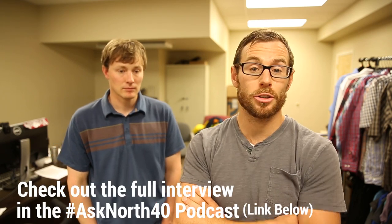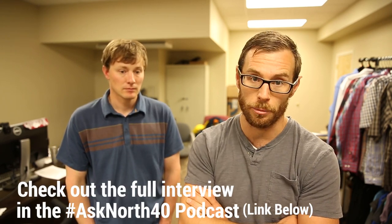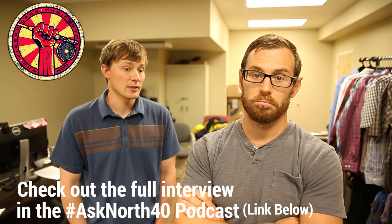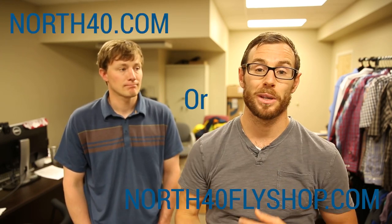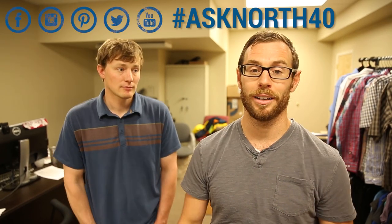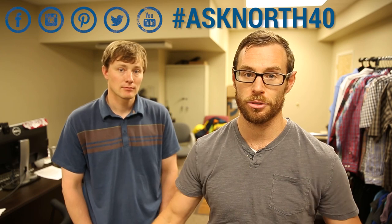That does it for episode 23 of Ask North 40. Make sure to check out our podcast where you can catch our full interview with Cameron and learn more about the Fiberglass Manifesto. If you're interested in getting any new fiberglass rods, you can find them at North40.com. A big shout-out to Cameron over at Fiberglass Manifesto — he really helped us put this show together. Also Craig at Jack's Club Antique Mall here in Great Falls. He was super helpful and has more older antique fiberglass rods waiting for you if you're interested.